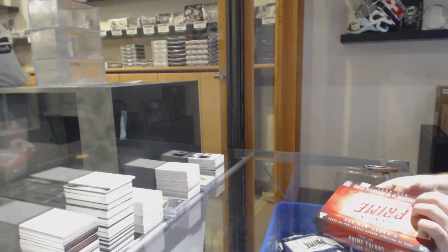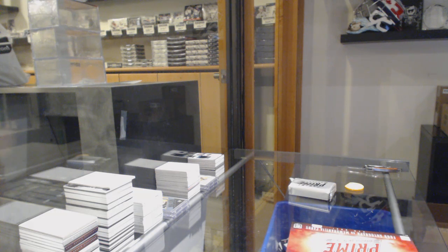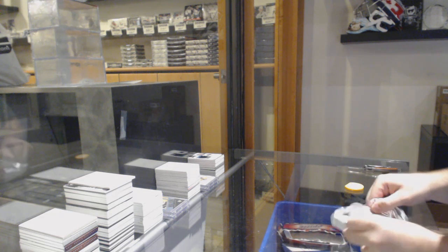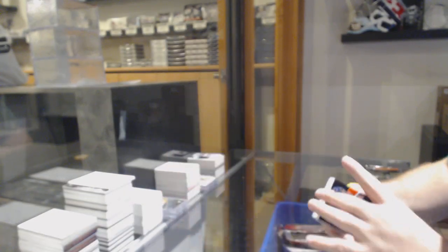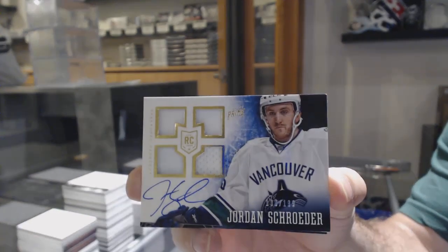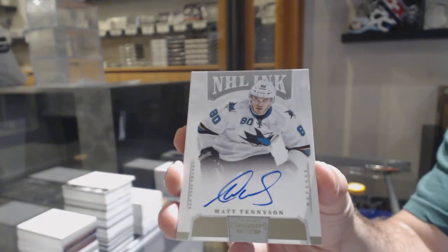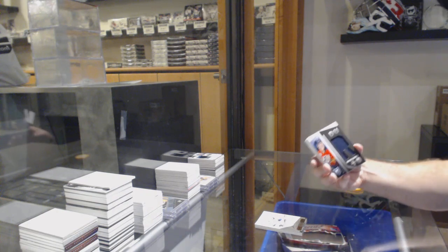One of my favorite products of all time to open was 13-14 Prime. For Panini, it was NT Prime, TC, and Rookie Anthology — my bread and butter. We start off for the Oilers, 299, Ryan Nugent-Hopkins. For the Vancouver Canucks, numbered to 199, quad rookie jersey auto, Jordan Schroeder. NHL Inc. for the San Jose Sharks, Matt Tennyson. We've got a Jonathan Huberto for the Florida Panthers.